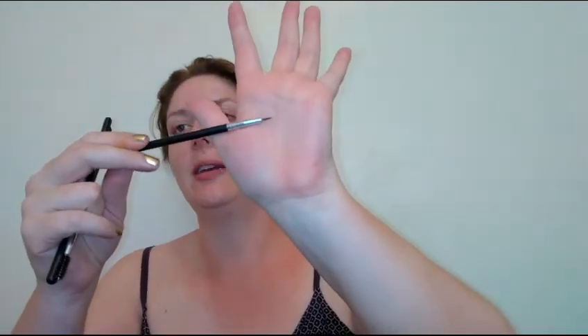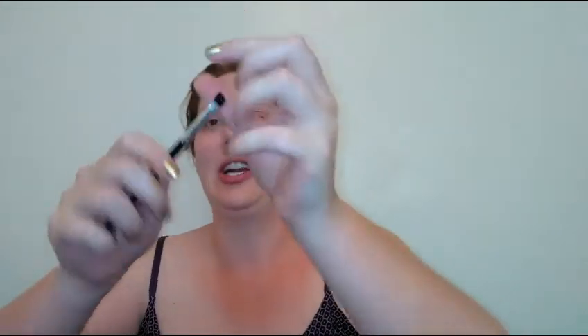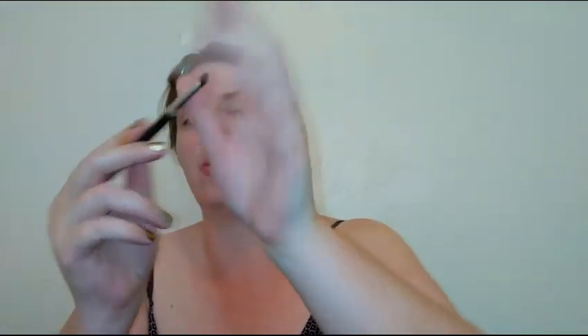We also got the Estetica three-piece eye set, which includes a pointed tip eyeliner brush, a spoolie, and a slant eyeliner brush. The slant is really thick for an eyeliner brush — I'd use it more as a smudge brush. This three-piece set retails for $45. I'm not sure I agree with that retail price, but they are good brushes overall.